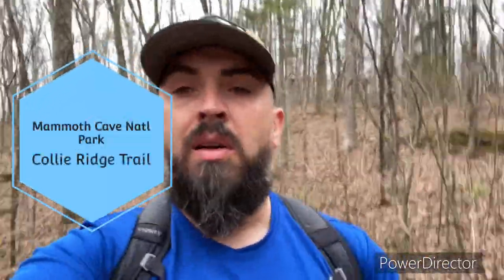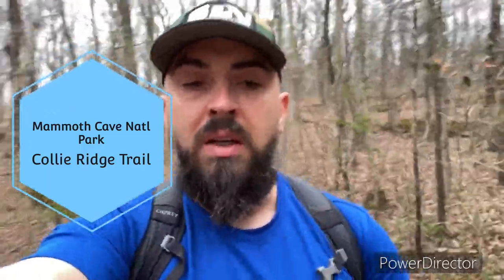Good morning everybody. If you've watched many of my videos, you probably have a really good idea where I'm at. I'm out here at Mammoth Cave National Park again. Today I'm hiking the Collier Ridge Trail. I've got a little personal goal of hiking all the backcountry trails basically before early summer, and this Collier Ridge Trail is one that's not really close to the main trailheads I've been using. Should be close to around eight miles out and back.